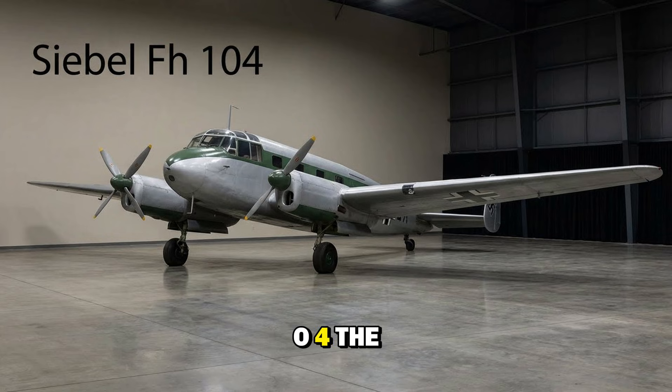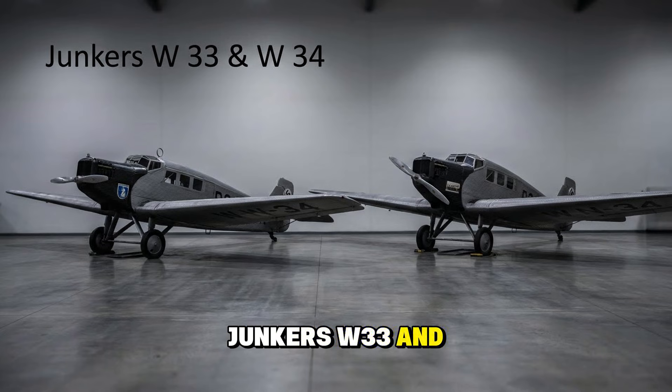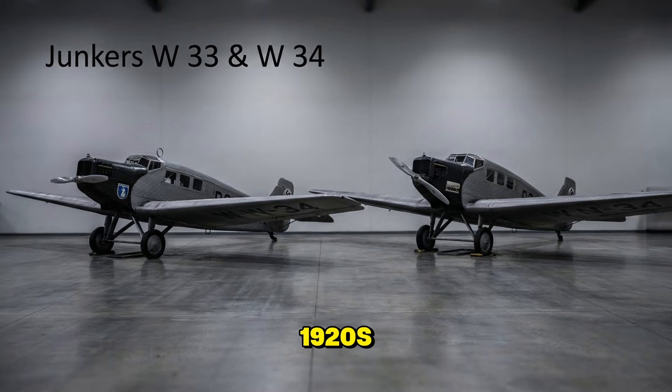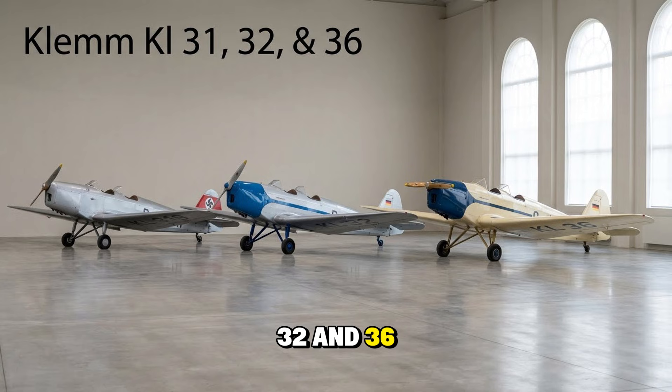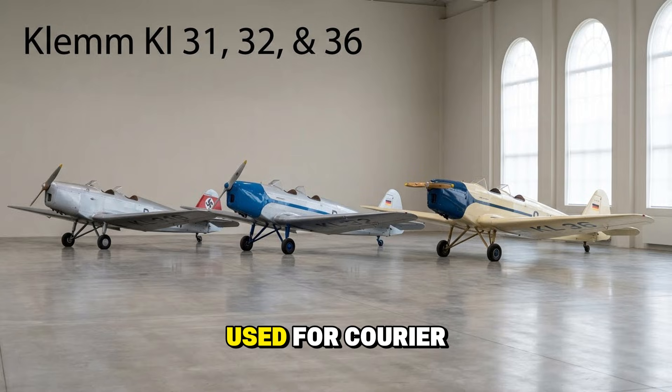The Siebel Fh 104 Hallore was a smaller twin-engine liaison plane, often used as a personal taxi for high-ranking generals. The Junkers W 33 and W 34 — single-engine workhorses from the 1920s — were still hauling cargo and training pilots when the jets arrived: rugged, simple, and unkillable. The Heinkel He 46 was an old parasol-wing reconnaissance plane; by the war it was a relic, but desperate times saw it used for night harassment bombing on the eastern front. The Klemm Kl 31, 32, and 36 were civilian touring planes pressed into service — mostly made of wood — used for courier duties moving mail and officers behind the lines.